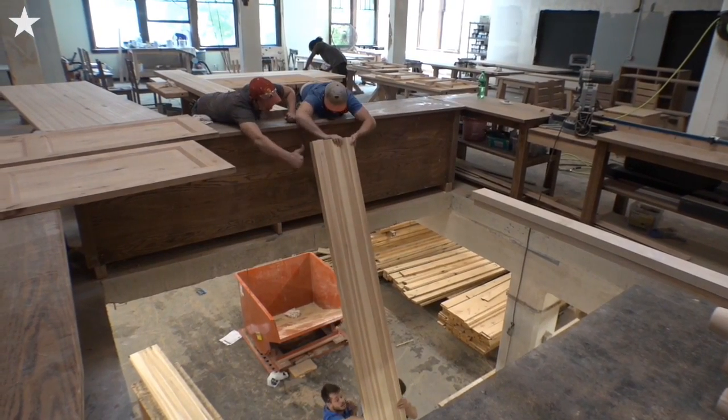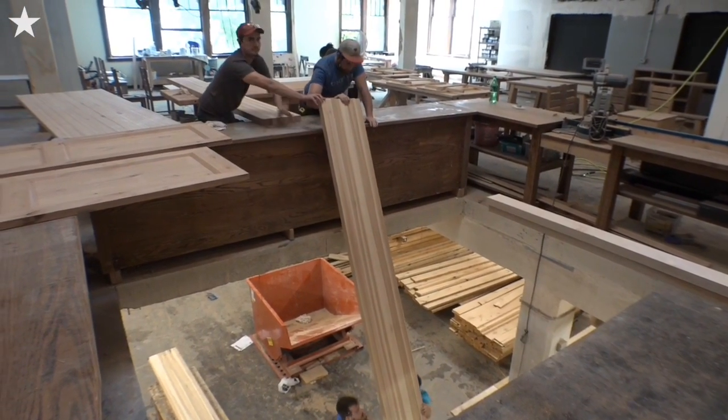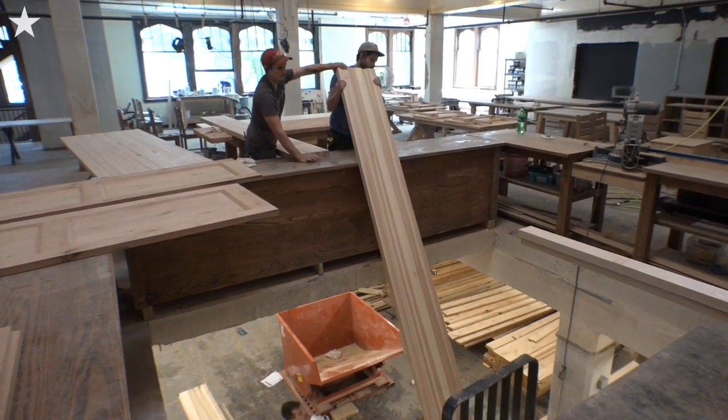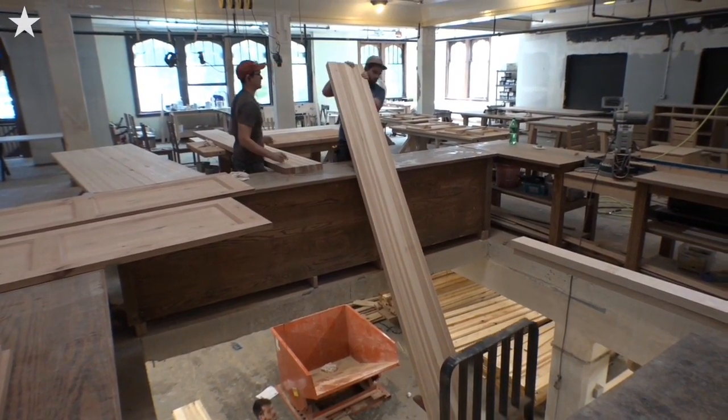I started this business in my garage five or six years ago making tables for folks and grew it into a company, Unruh Furniture, that we operated in Grandview for several years in a warehouse.